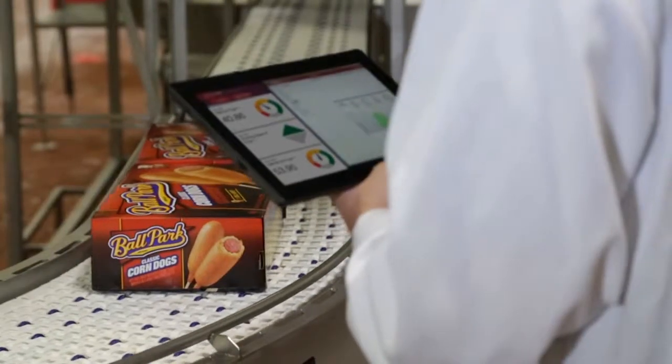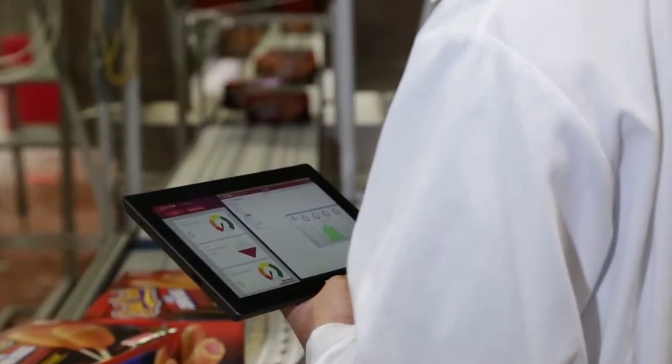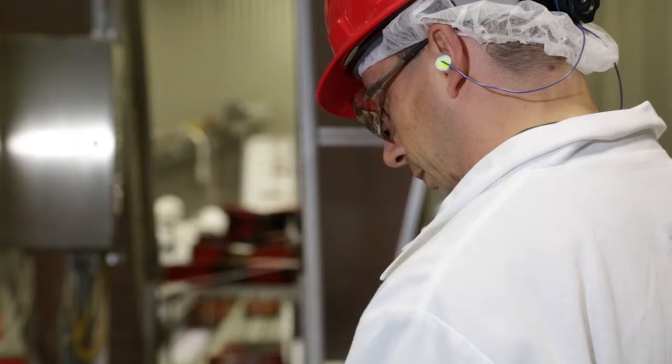To do the Factory Talk View, Historian, and Vantage Point installations, we've partnered with Grant Tech Systems Integration, who we found to be a very valuable partner in executing these types of projects.